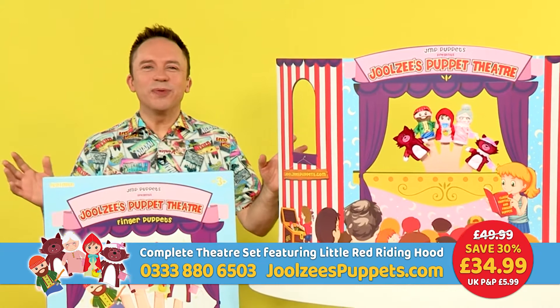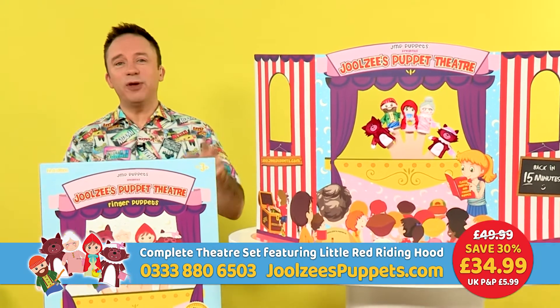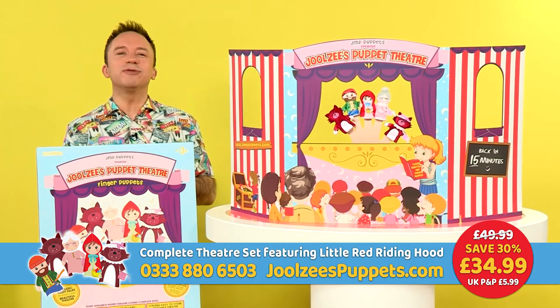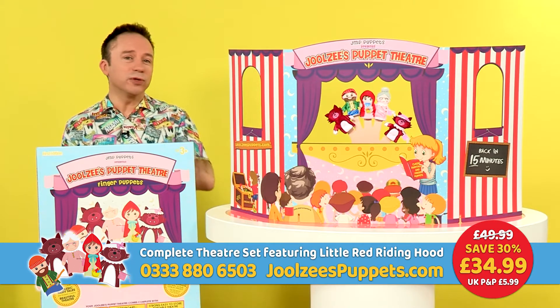Hello and welcome to the wonderful world of Julesy's Puppet Theatre — you're just in time for curtain up on the show! Over the next few minutes we're going to be introducing you to a fabulous new brand that I just know is going to capture the hearts and minds of so many of you watching right now. Plus, we've got an incredible introductory offer you won't want to miss.